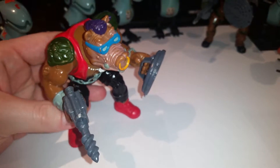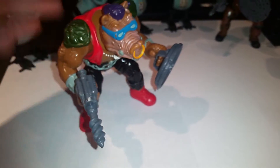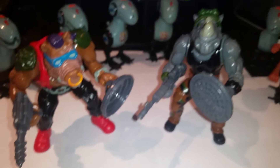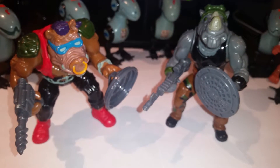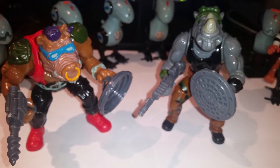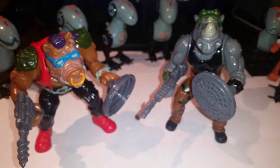I barely remember the 80s, but somebody was on a lot of drugs when they created this one. Anyway, here's Bebop and his best friend Rocksteady, who is in a separate video — you can see the link below. Really awesome figures, always up against the four turtles.